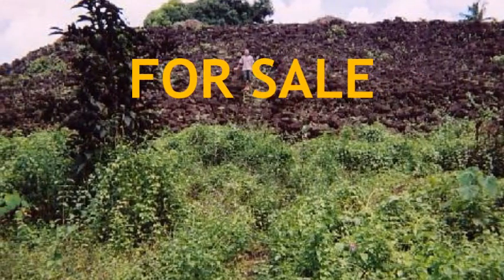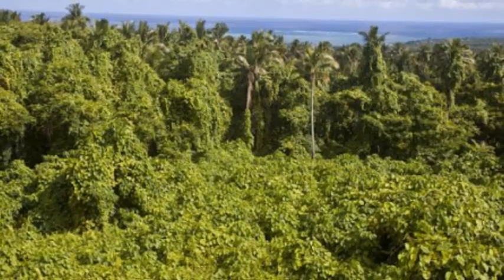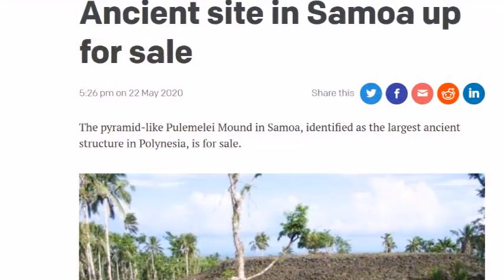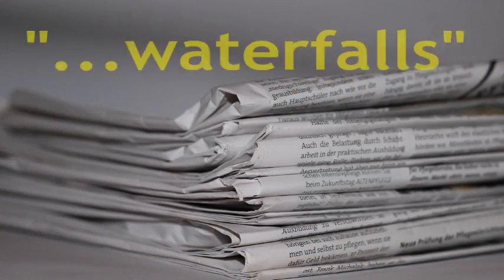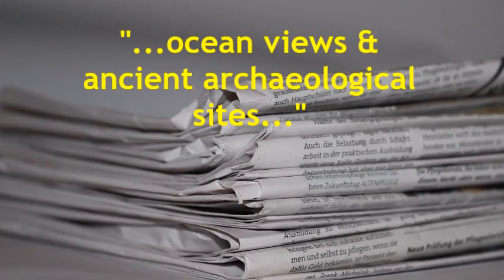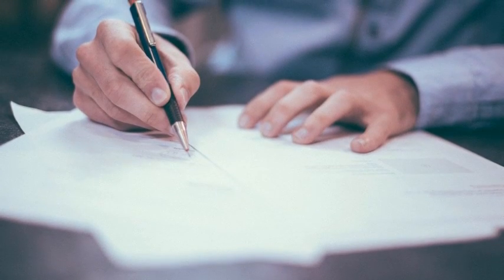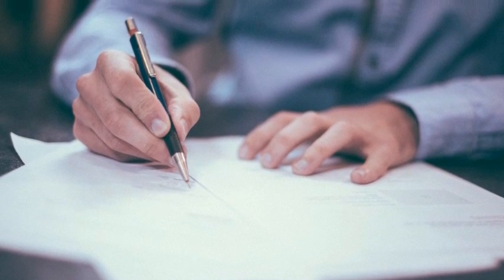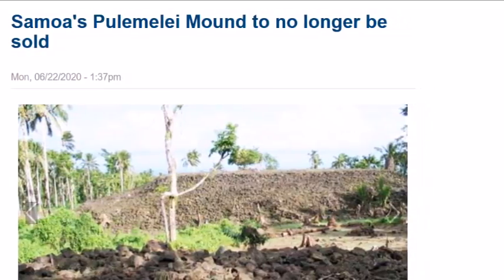Earlier this year, in 2020, the Pulimele Mound was listed for sale in the newspaper Samoa Observer. The structure is located on a piece of land covering more than a thousand acres, which is the largest freehold property on Samoa. The advertisement read that the property's key features include rainforests, waterfalls, ocean views, and ancient archaeological sites. The sale prompted extensive protests from local residents as well as historians, who started an online petition to stop it. In June 2020, the owners of the land announced that the site of the pyramid would not be for sale.